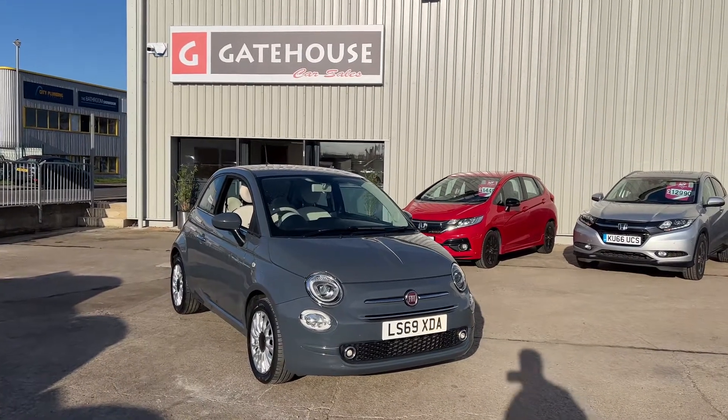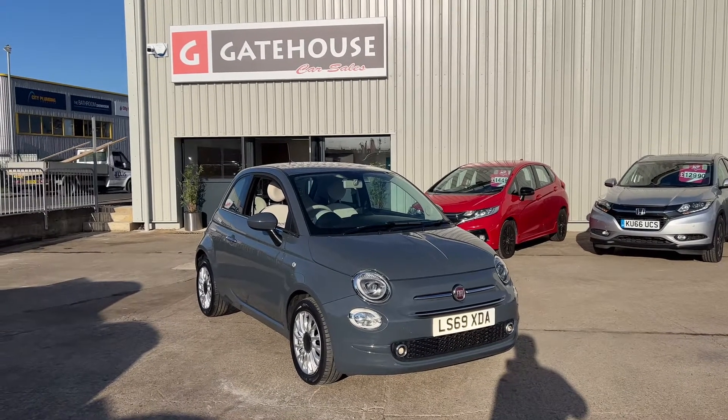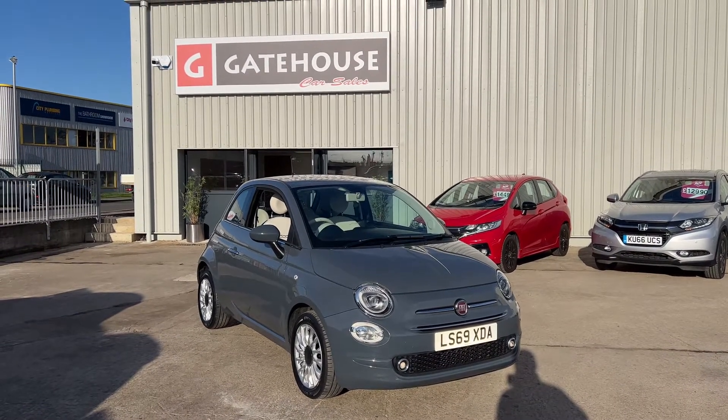Great little car — we sell lots of these. This one has been extremely well looked after. It has come in to us from the Ellsbury Motor Group, so either our Honda or Nissan dealer.